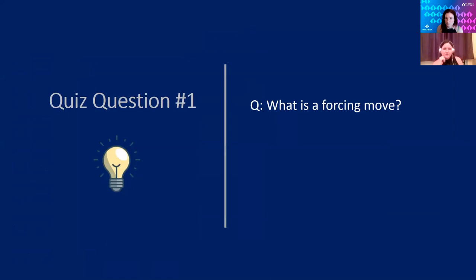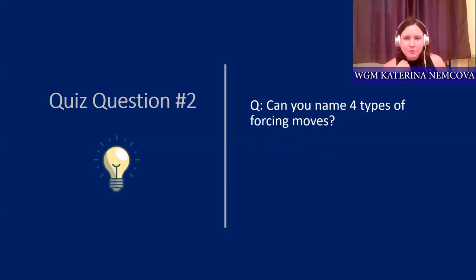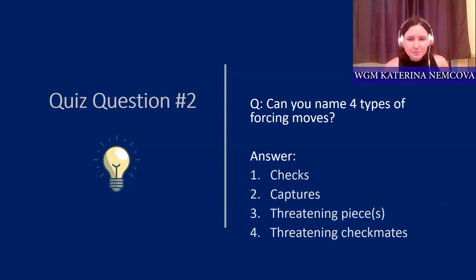Let's start with quiz question number one: what is a forcing move? Pause this video for a second and try to think for yourself. The answer is: a forcing move is a move which limits the opponent's options. And can you name four types of forcing moves? The answer is: checks, captures, threatening pieces, and threatening checkmates. Those are the four types we will be discussing today and that you should look for when selecting your move candidates.